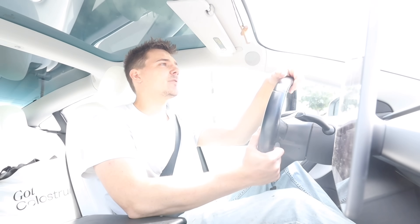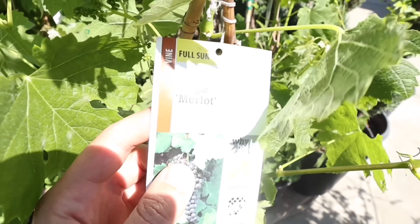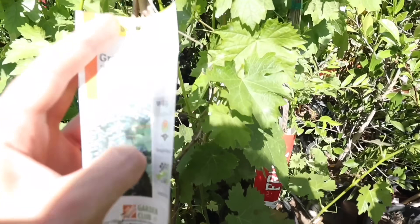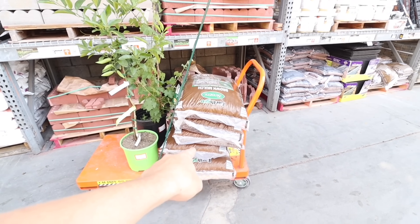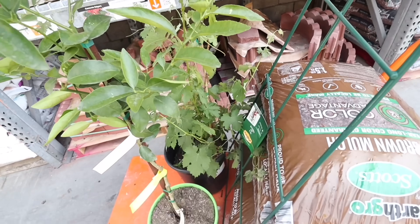I'm going to Home Depot right now to get a grape plant — one that's good for making wine. I came for grapes but spotted a lime tree, so we're doing that too. These are the grape vines — you can do Merlot or Cabernet. We're going with the Cabernet, and we're also doing a trellis to match the other one. Our haul: five bags of mulch, a trellis, a lime tree, and a grape plant.